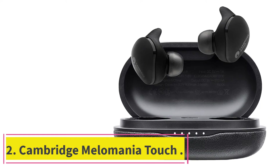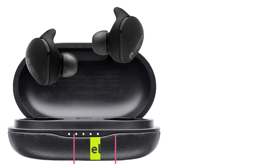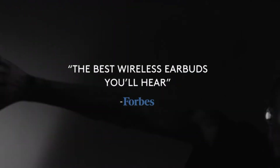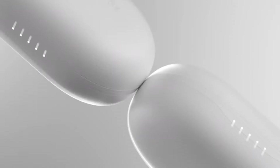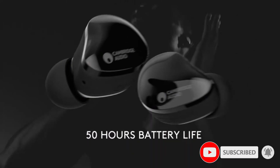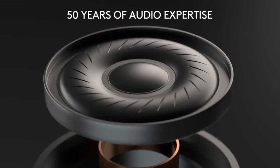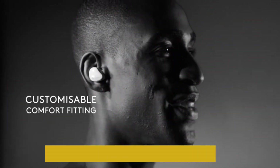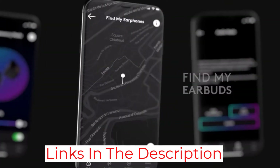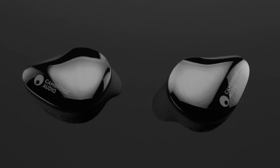At number 2: Cambridge Melomania Touch. As long as noise cancelling isn't a must-have feature, the Cambridge Melomania Touch are one of the best pairs of wireless earbuds you can get. Not only are they affordable, but they are comfortable and have the best battery life around, able to last for a total of 50 hours if you switch them into low power mode. Even on high performance, they can still go for an impressive 44 hours. The sound quality is excellent and you get a lot of control over the sound with a graphic EQ in the app, which can also do various other useful things. You can still get the Melomania 1 if you want a bargain.